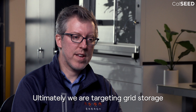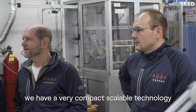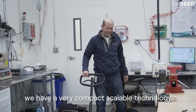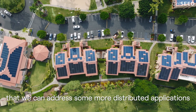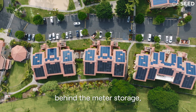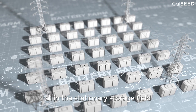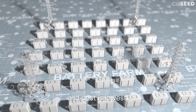We are targeting grid storage, but because of our very high energy density and compact, scalable technology, we can also address more distributed applications like microgrids, island scenarios, and behind-the-meter storage — all in the stationary storage field in addition to grid storage. That's where our density is best and cost is lowest.